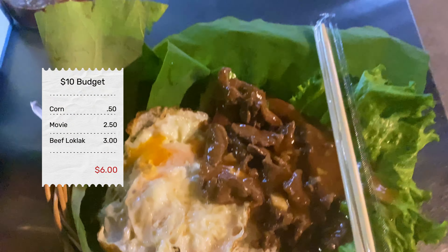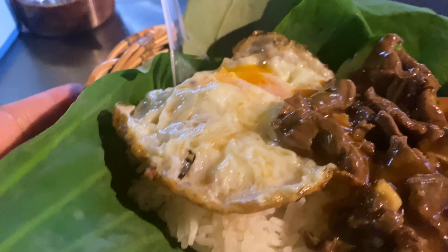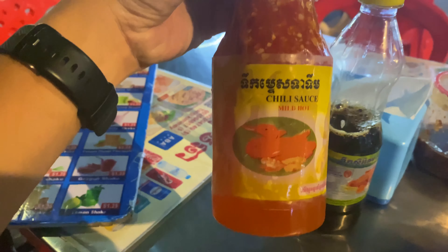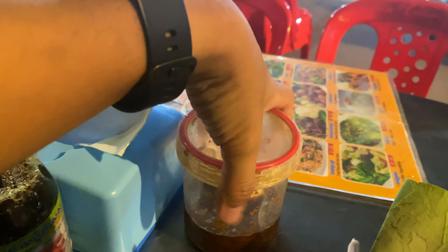My food is here and it looks really good — I can't wait to dig in. We have the sweet and spicy sauce; I think this is fish sauce and chili paste.